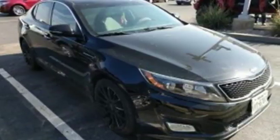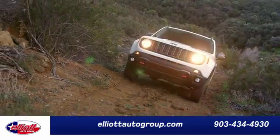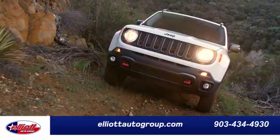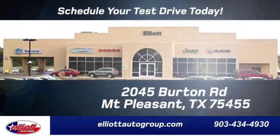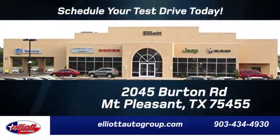Kia commanding attention. Hurry in today and see it for yourself. Elliott Auto Group — we don't do things the old way, we do them the right way. Schedule your test drive today. We are located just off I-30 on Burton Road in Mount Pleasant.